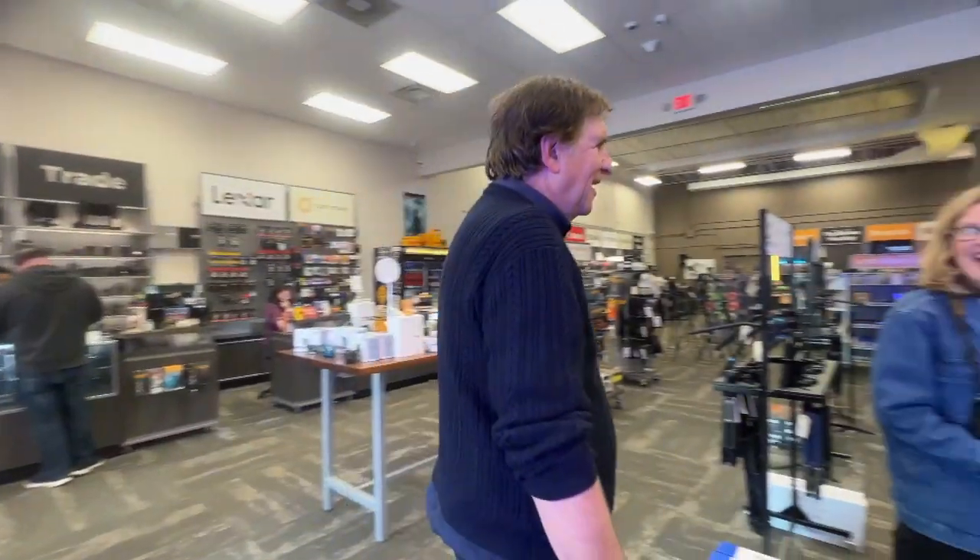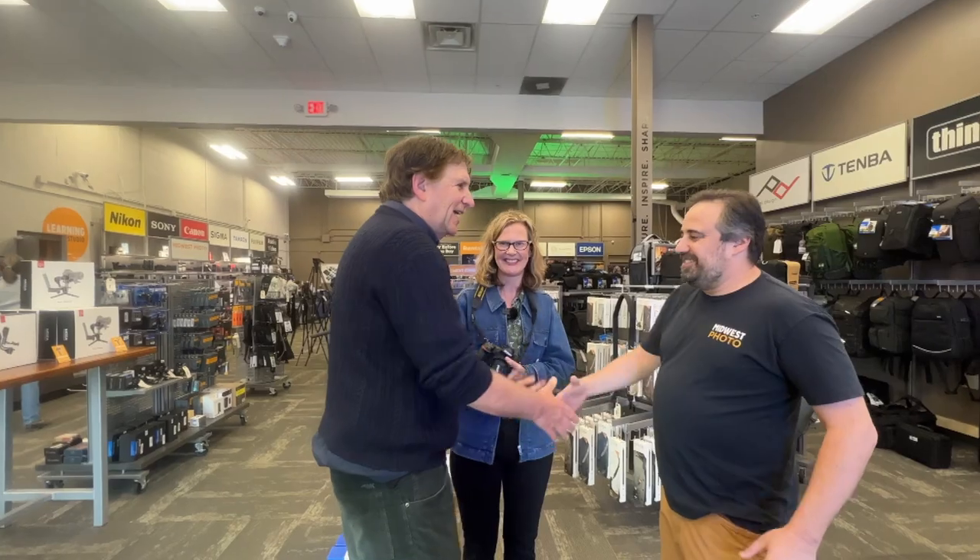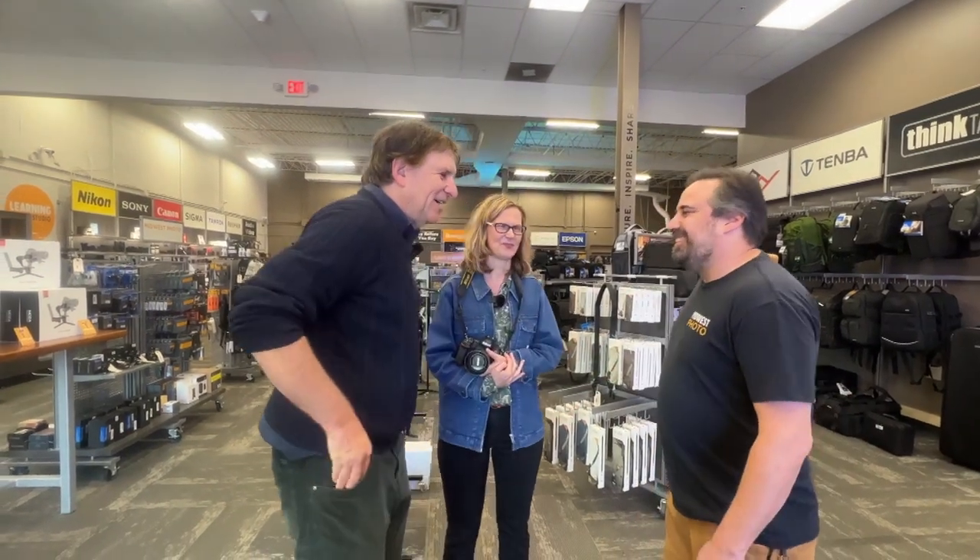I began by meeting local photographer Wendy Pramek at the huge Midwest Photo Store, where before we took off, owner Moshe Applebaum put Columbus in perspective.